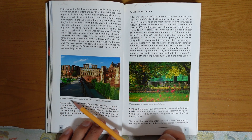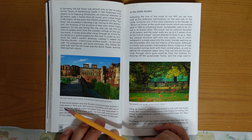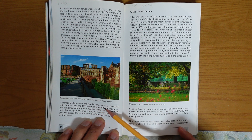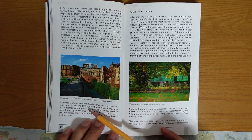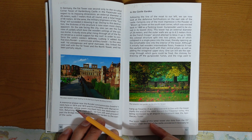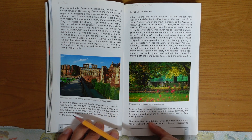The deep western moat leads to the baroque English building center. A memorial plaque near the rondelle commemorates Goethe's visit here in 1814 and 1815, and his friendship with Marianne von Willemer, whose poem inscribed here was dedicated to him.